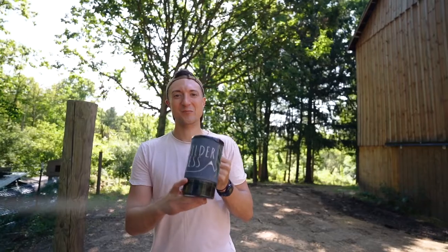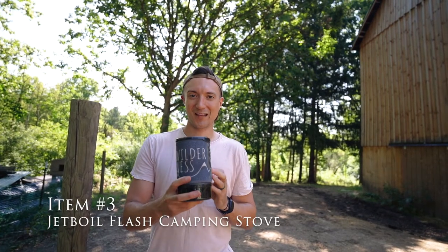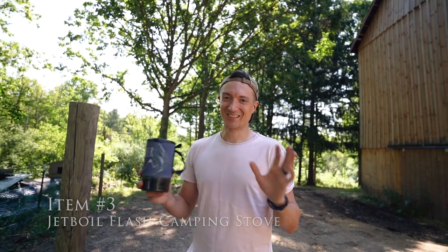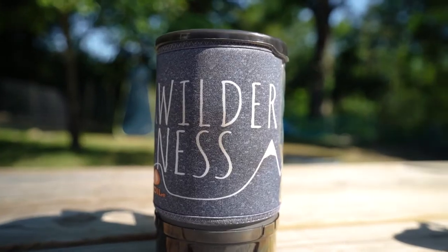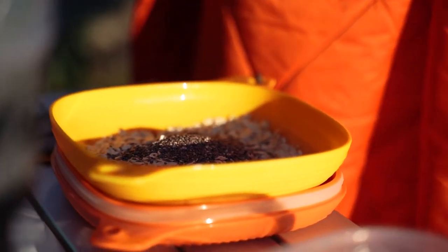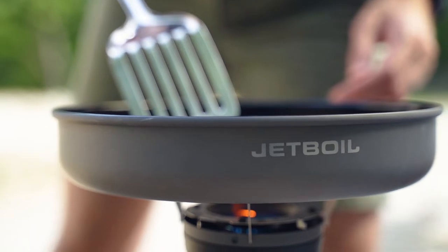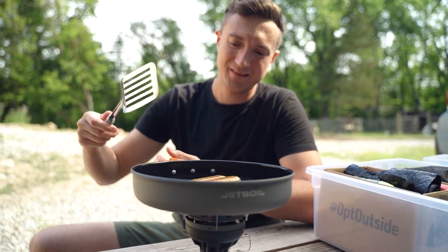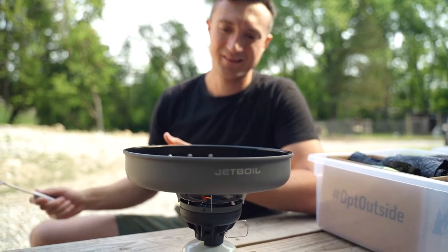Third on our list is the Jetboil cooking system. We have the Jetboil Flash, which is one of the smaller versions. You can get pretty crazy with it with all kinds of attachments, but this is all that we need. We use it for making coffee and oatmeal in the morning. We even have a pan attachment that you can use to fry up vegan sausage.